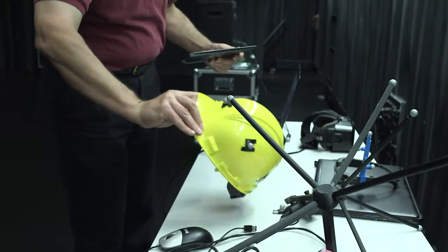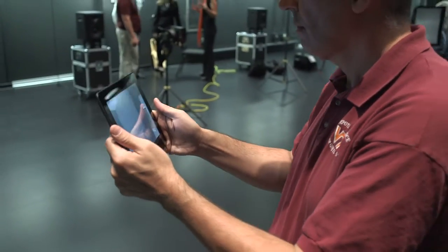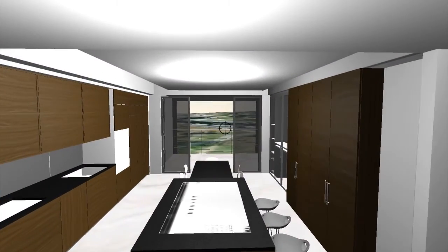The College of Architecture and Urban Studies and the College of Engineering at Virginia Tech are collaborating with ICAT, the University's Institute for Creativity, Arts and Technology, to create a new and innovative way to design houses.